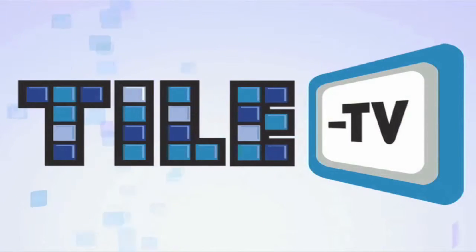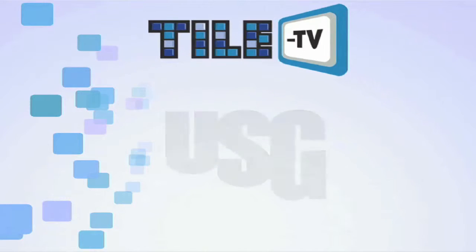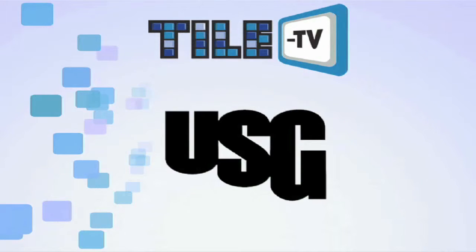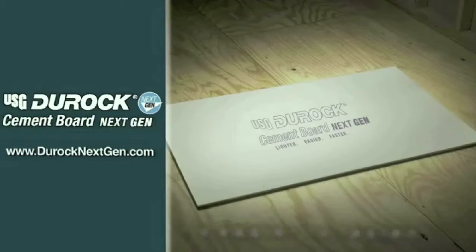Welcome to the May edition of Tile TV. This month's episode is sponsored in part by USG Corporation, manufacturer of Duroc Cement Board Next Gen. It's 25% lighter, easier to cut and fasten, and installs 20% faster.